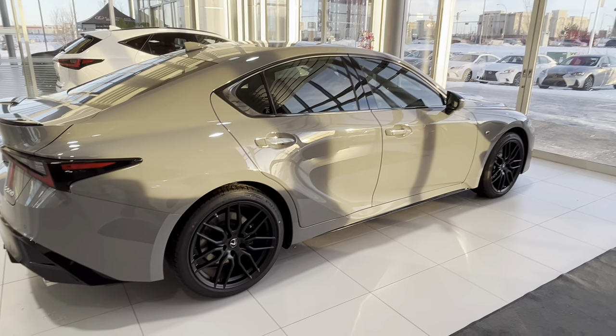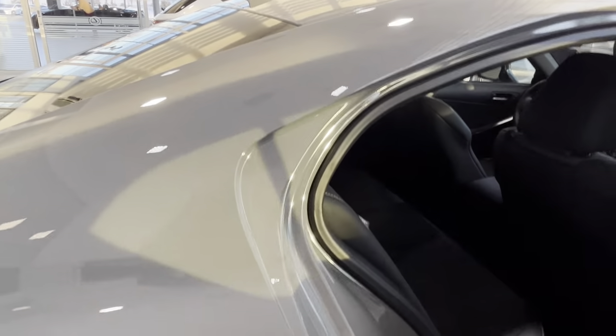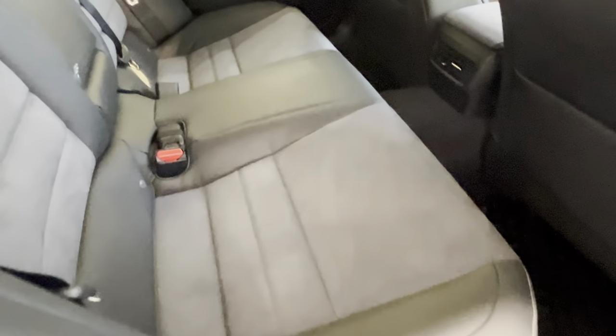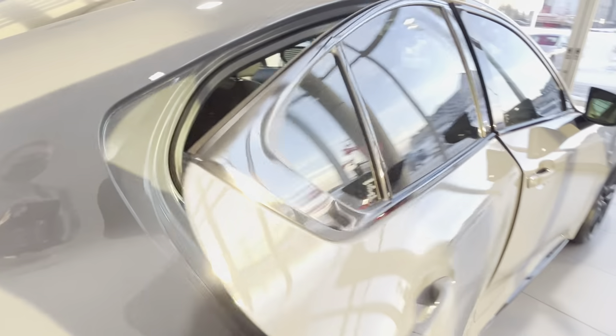Pretty cool color, but what I like the most is the interior, because it has that suede finish on the door and the seats. Definitely very cool.